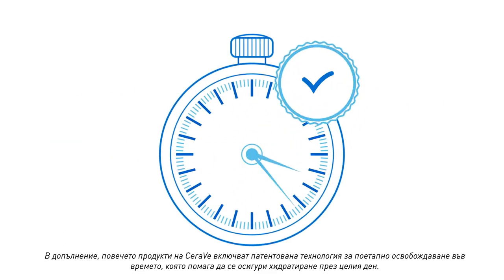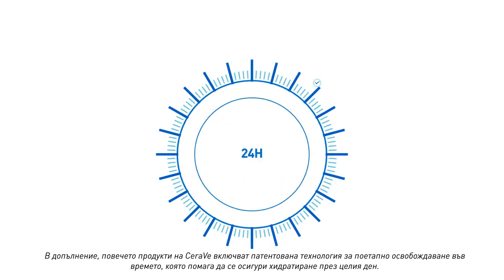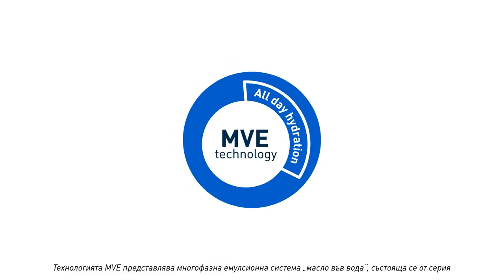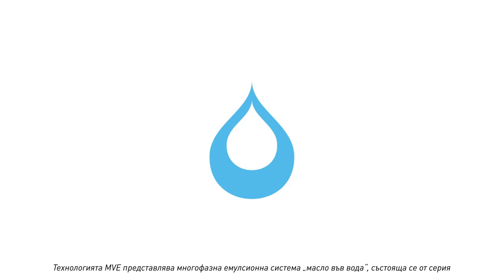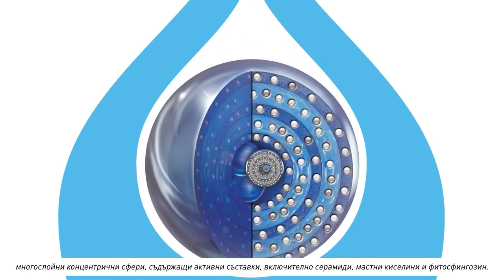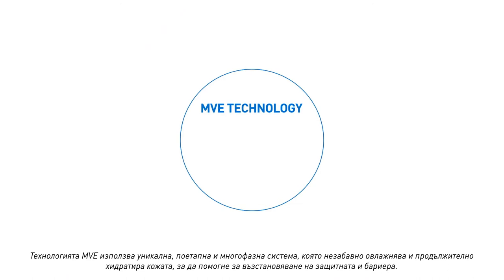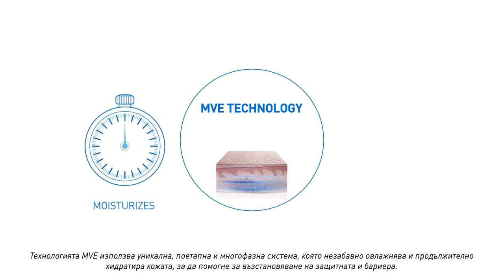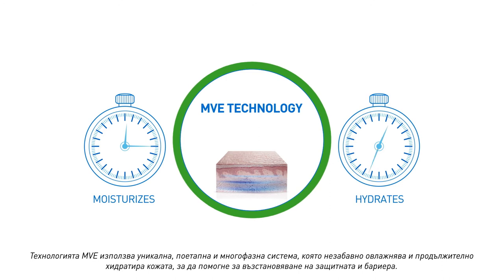Most CeraVe products include a patented time-release technology to help deliver all-day hydration. This MVE technology is a multi-phase oil and water emulsion system consisting of a series of multi-layer concentric spheres entrapped with ingredients including ceramides, fatty acids, and phytosphingosine. MVE technology utilizes a unique gradual and multi-phase system that both immediately moisturizes and continuously hydrates skin to help restore the protective skin barrier.